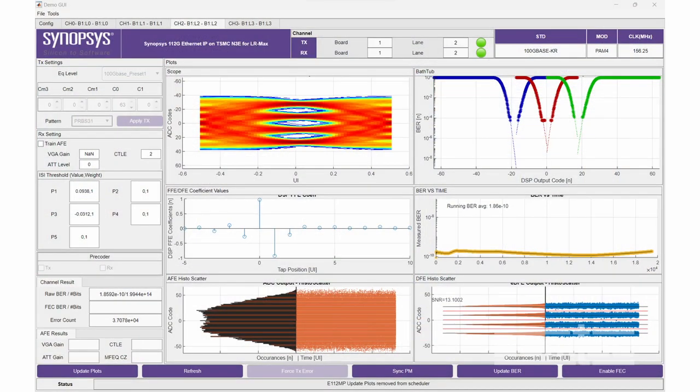Looking at the results, we see that we have a BER of E to the minus 10. We have wide open eye patterns and the bathtubs are very clean.